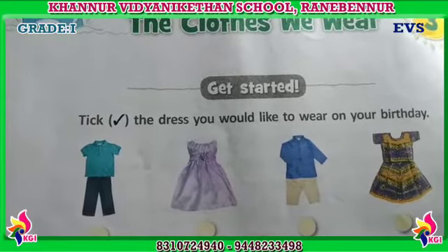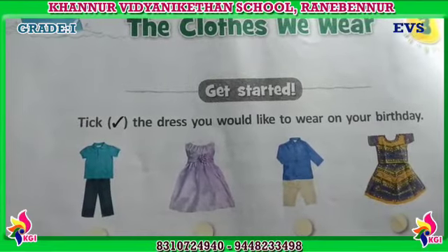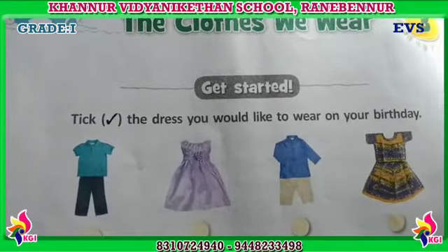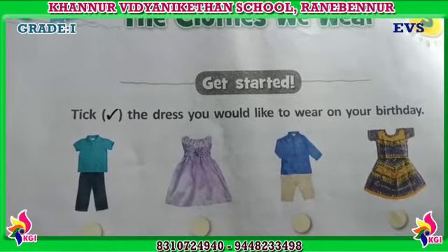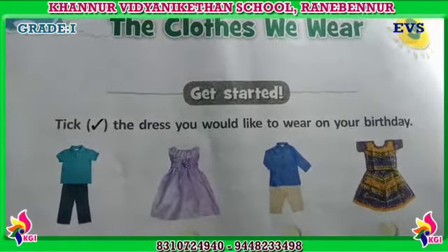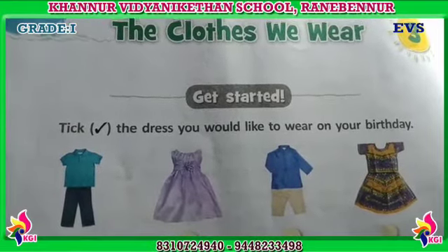Very good. The last question is: when do we wear a raincoat? We wear a raincoat when we go out in the rain. Why do we wear a raincoat? Because a raincoat keeps us dry.